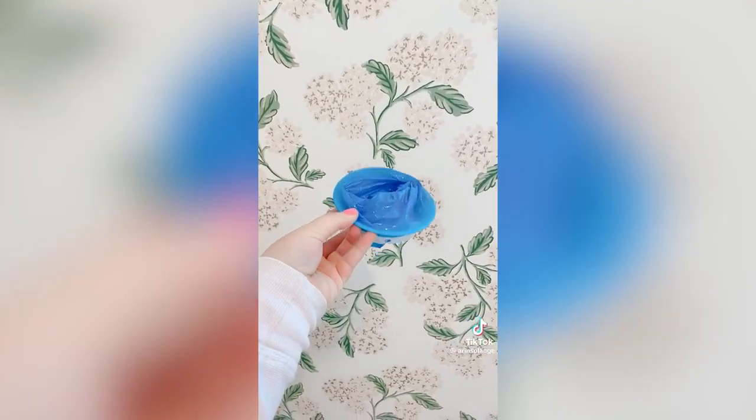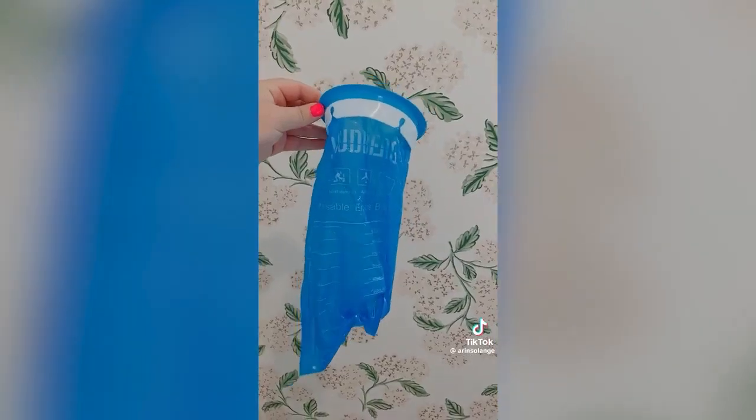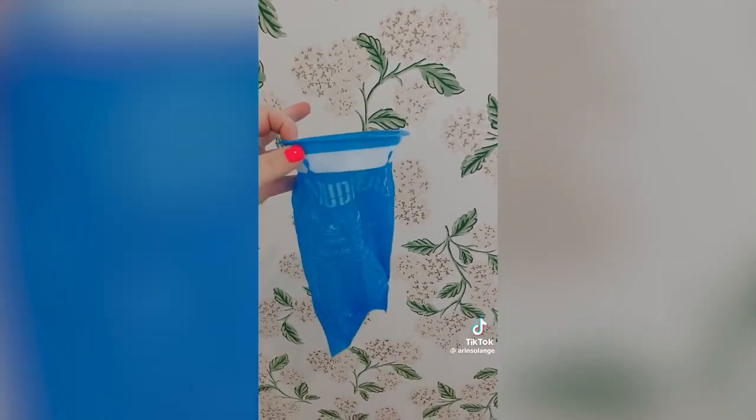And last, keep these blue bags in your car and in your house. I promise you'll thank me if you need them. Here's to hoping we all stay healthy.